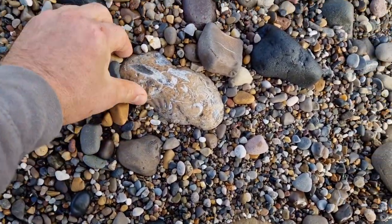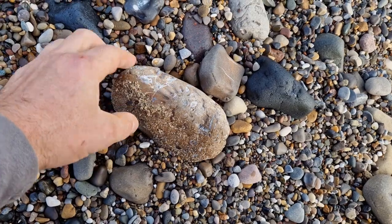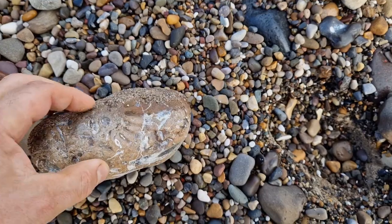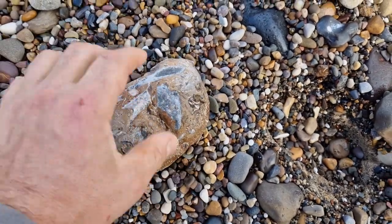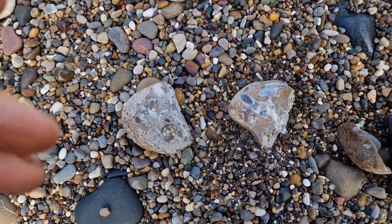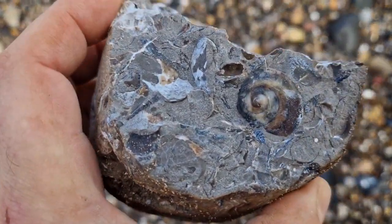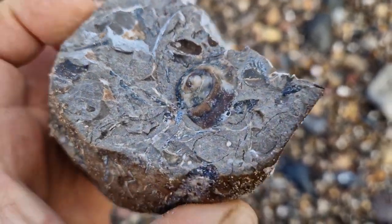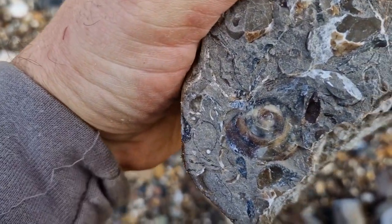Another pleuroceros block there — you can see where the ammonite has been. Don't think there'll be anything else in that though. I just gave that rock a bash — look at that, what a lovely little gastropod in there. That's very nice, lovely jubbly.